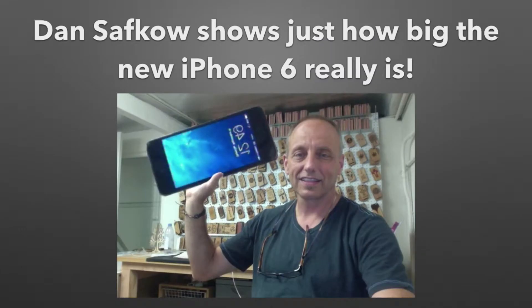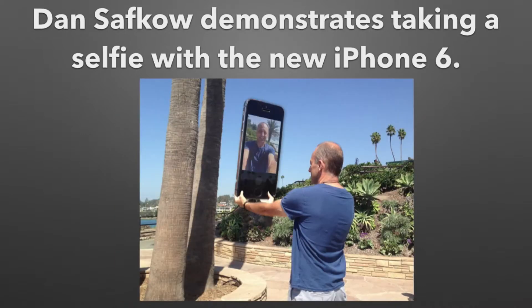Well, first we had Dan Safgau show us how big the new iPhone 6 really is, and then Dan demonstrated taking a selfie with the new iPhone 6.